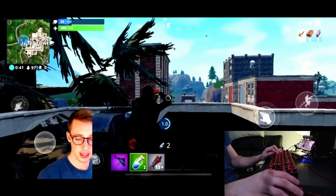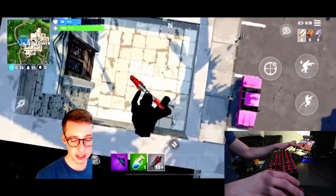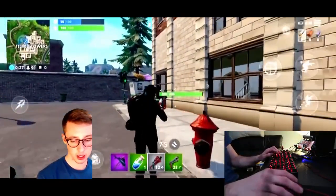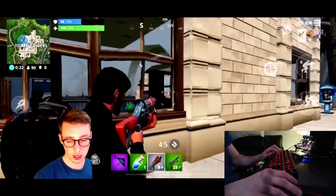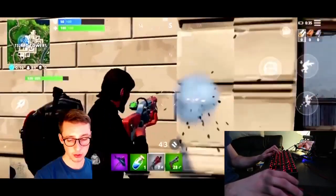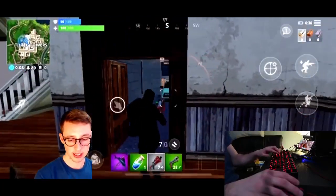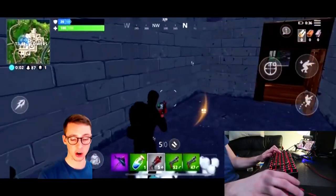We got a shotgun. I'm going to drink down these shield minis and switch to my shotgun, then go find some action. To switch guns I have to click on the screen. Here's a guy landing — we're going to push in and find him.